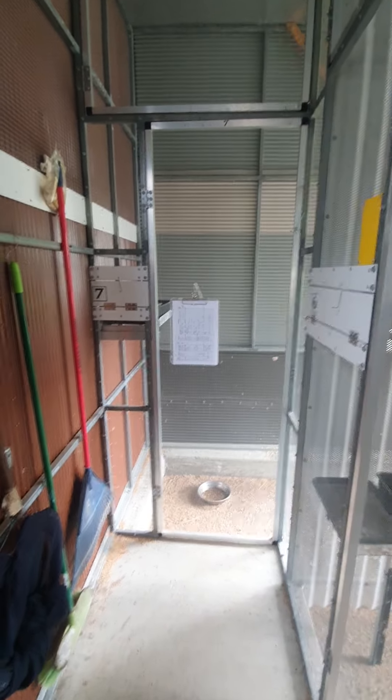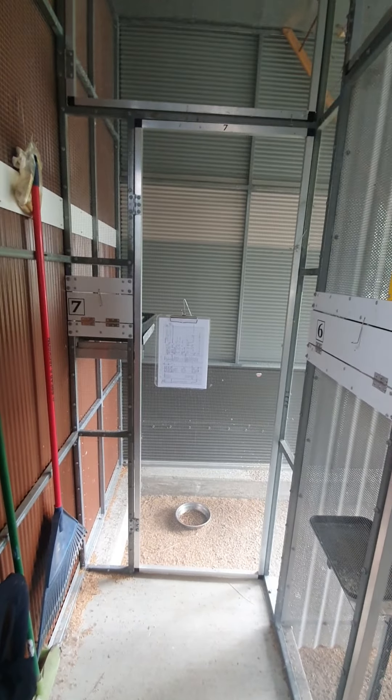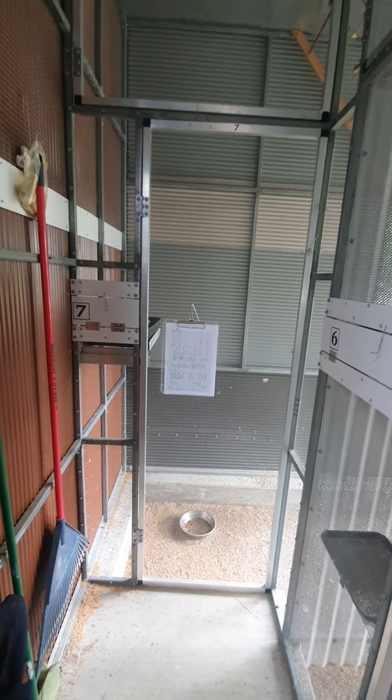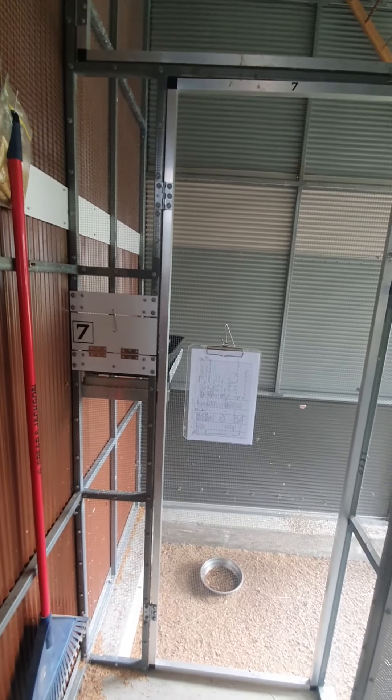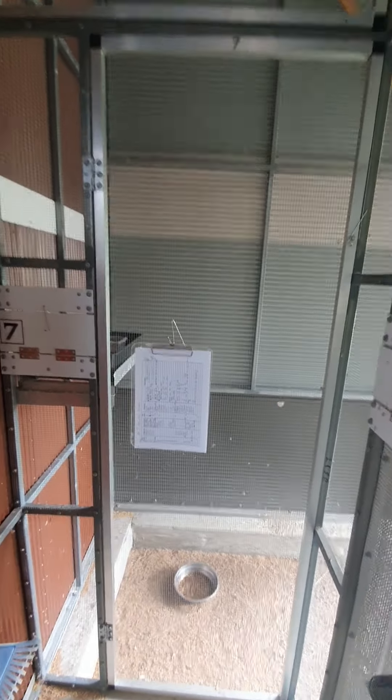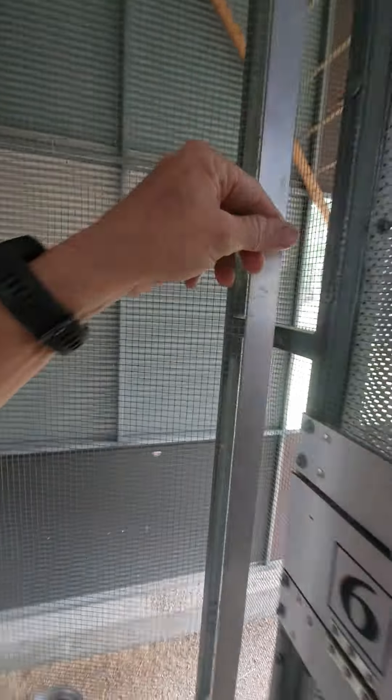G'day guys, Tony from Bones Birds. I've been catching out quite a few young this morning and putting them into one of the holding aviaries, which is number seven here. I've also got some holding aviaries in the bird room, so I'll have a look at them in a minute, but they're starting to fill up with the young from the last few months.